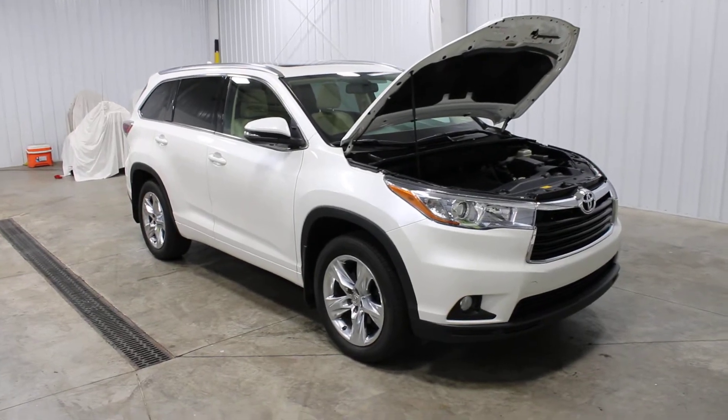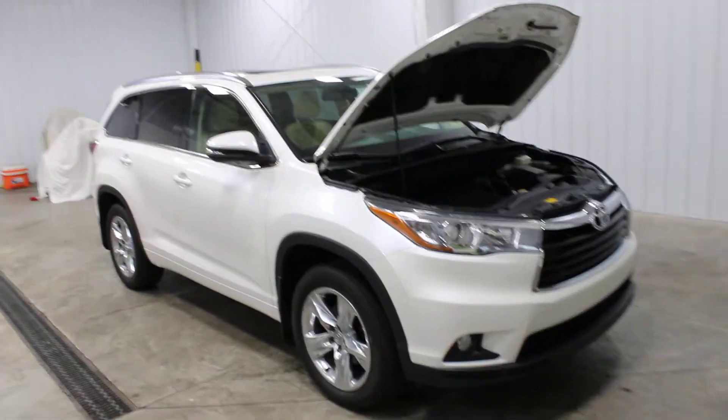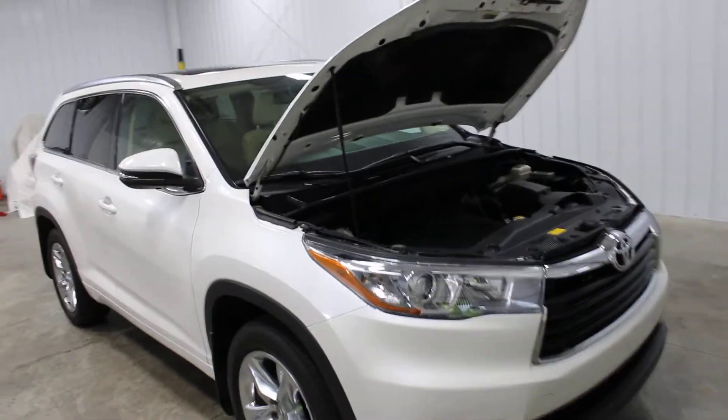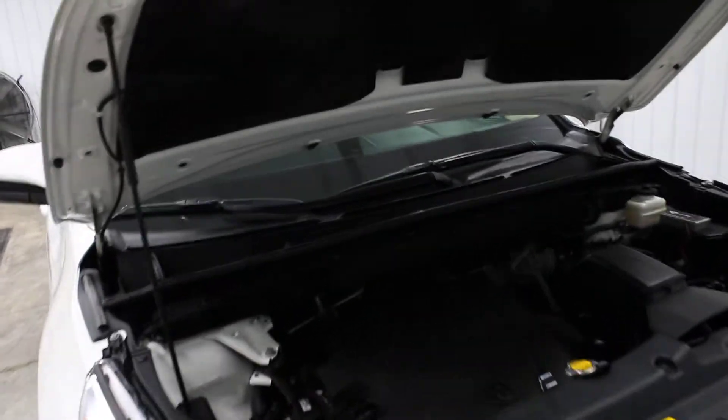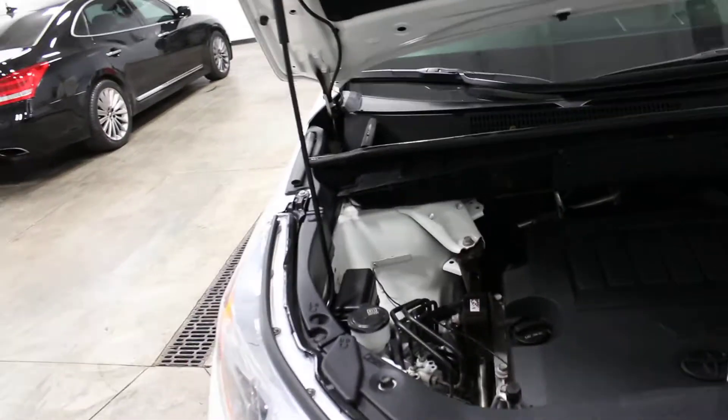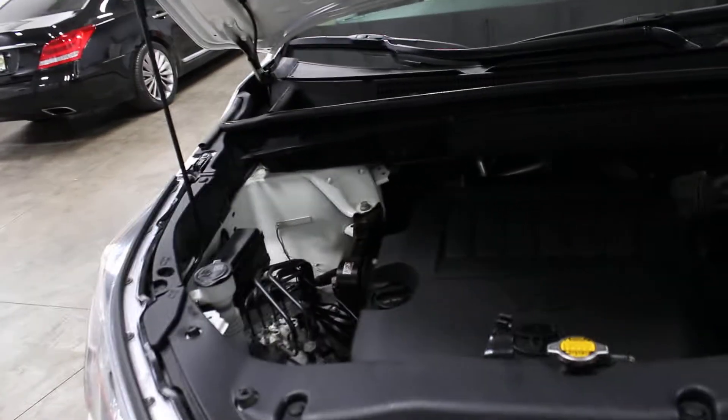Hello and welcome to Midtown Auto Center where today I'd like to show you a 2015 Toyota Highlander Limited Platinum Edition with only 28,000 miles. It has a one owner clean Carfax and it has the 3.5 liter V6 engine.